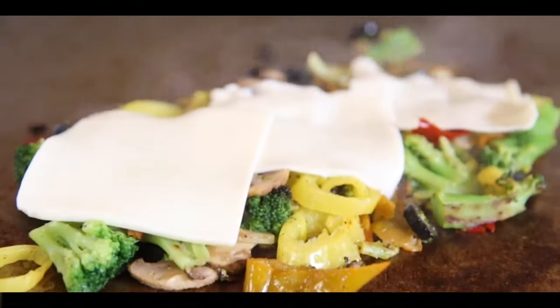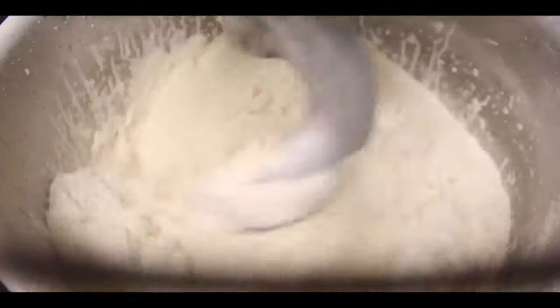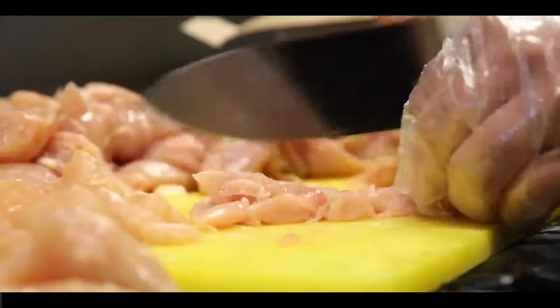Pie Zonies. Our food is made to order with the highest quality ingredients. We make our dough fresh daily with five simple ingredients and only use antibiotic-free chicken.